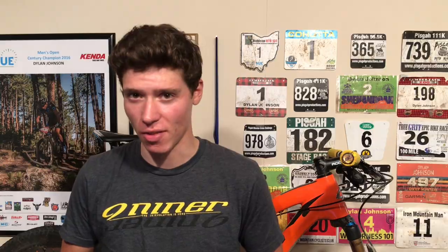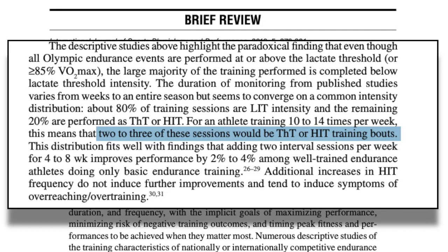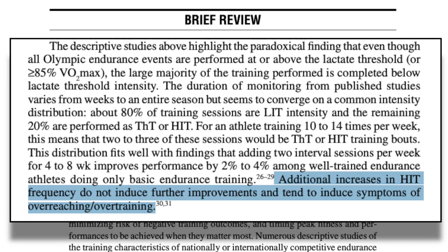For those of you unfamiliar with block periodization, it's a training method where you stack your high intensity days at the beginning of the month. A typical training month might have two or on occasion three high intensity interval days per week — more than this tends to cause symptoms of overreaching or overtraining. In general, you don't want those hard days to be back to back either, because you want to give your body a chance to recover before the next hard interval session.